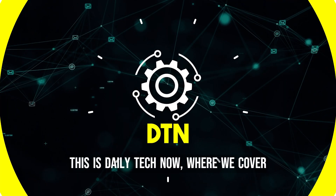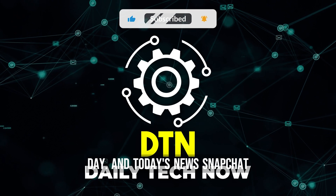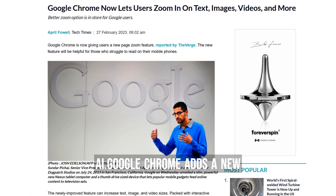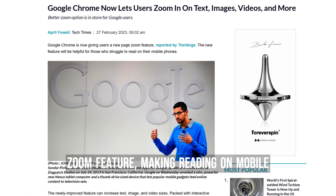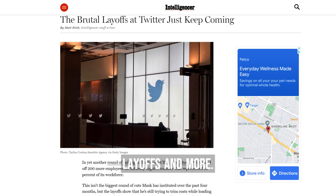This is Daily Tech Now, where we cover breaking news in the tech industry every day. In today's news, Snapchat launches an AI chatbot powered by OpenAI, Google Chrome adds a new zoom feature making reading on mobile easier, Twitter has another round of layoffs, and more.